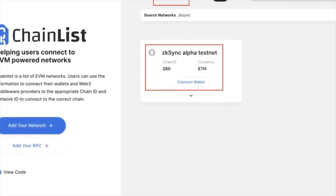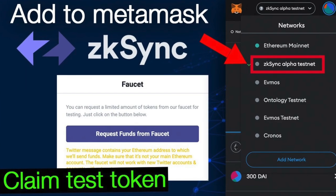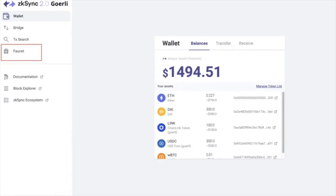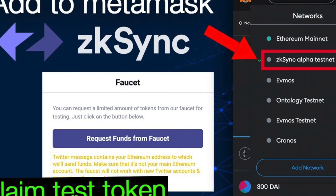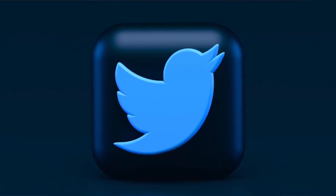In order to get the airdrop, you should create as much activity as you can, especially on the testnet. First, add the ZK Sync Layer 2 testnet to your MetaMask by going to chainlist.org, connecting your wallet, and signing the transaction. Once you have it, go directly to the ZK Sync 2.0 website and request a faucet — a testnet token generated by the network. This will require you to have an active Twitter account.